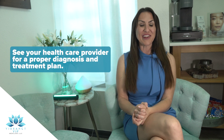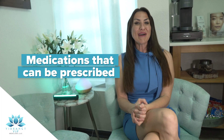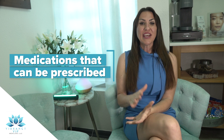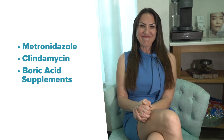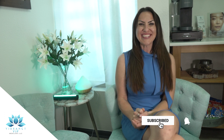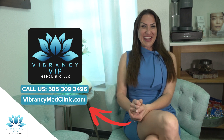It's important to note that if you're experiencing symptoms of bacterial vaginitis, it's best to see your healthcare provider for a proper diagnosis and treatment plan. Medications that can be prescribed include antibiotics like metronidazole, clindamycin, or even boric acid supplements. That's all for today's video — please like and subscribe. Remember to take care of your vaginal health and don't hesitate to see your healthcare provider if you have any concerns. Thanks for watching, and we'll see you in the next video. Bye!